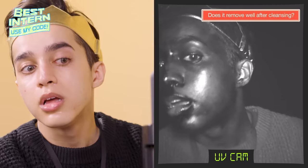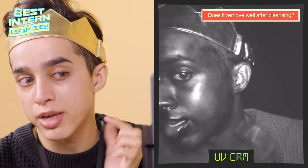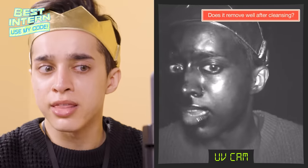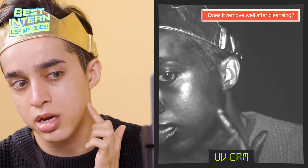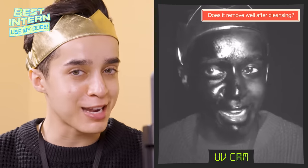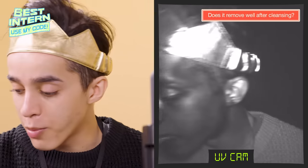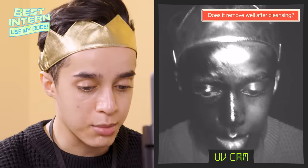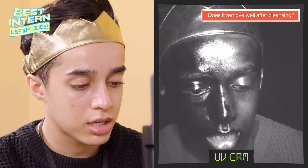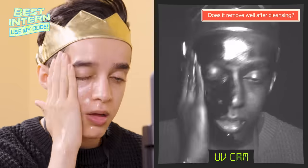So first of all, you can see a kind of shadow on my face here and here. But here you can still see a little shadow. I don't think that's enough — you can definitely see that the sunscreen is here to stay. What we're going to do now is the cleansing oil, which in my opinion is definitely going to have a different result.